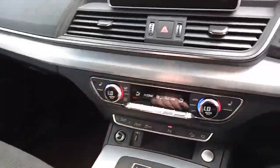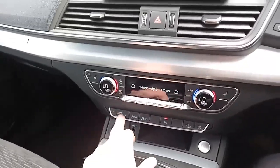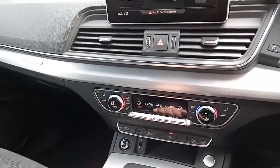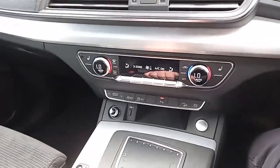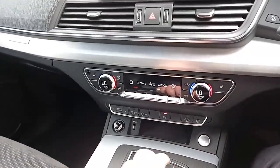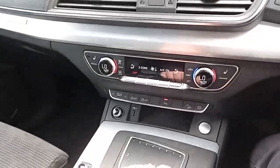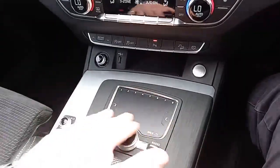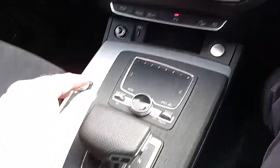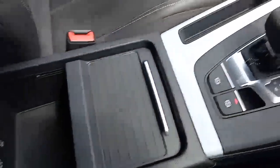Coming down, you've got heated seats for the front driver and passenger. A number of controls in terms of switching your drive — from comfort, auto, dynamic, efficiency, even off-road mode using the Quattro system. Dual climate control — you can even have three climates, so driver's seat, passenger seat, and the rear seats. Hill descent. You've got your touchpad, your multimedia system and radio controls, gear selector, and electronic handbrake — cubby holes galore.